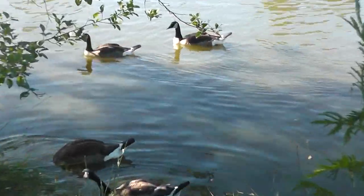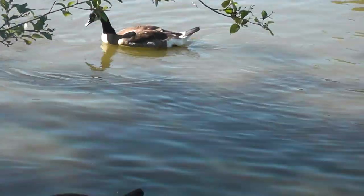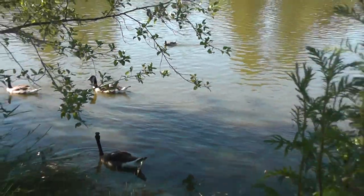Look how murky the water is — that's all these birds' poo. The water smells so bad. I've got a lot on me right now. Can't wait to take a shower.